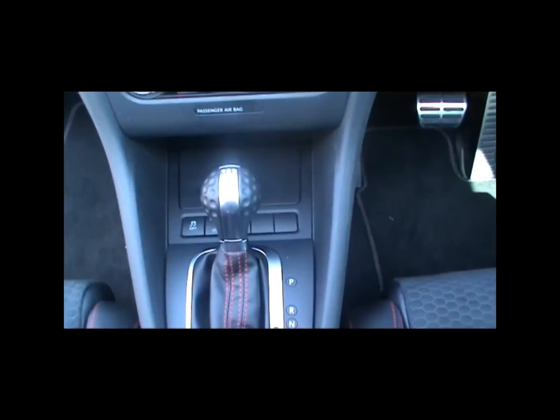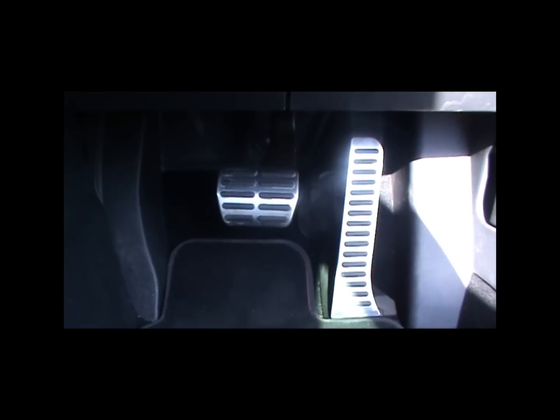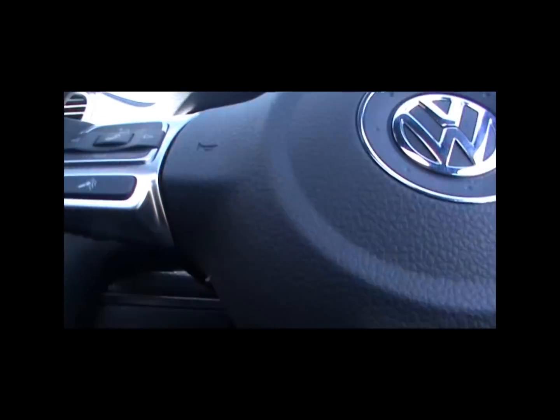Also, this is the DSG model. You can get it in manual or DSG. That means it's got the Direct Shift Gearbox — that's what DSG stands for. You can also use the paddles on the steering wheel to shift up and down to change gears.